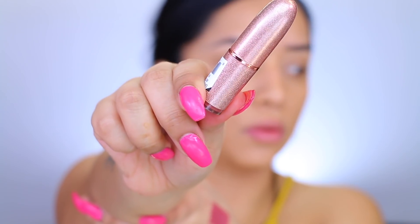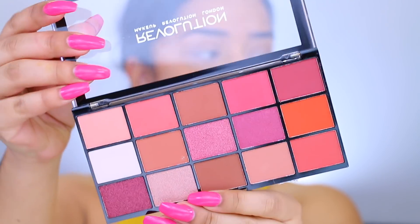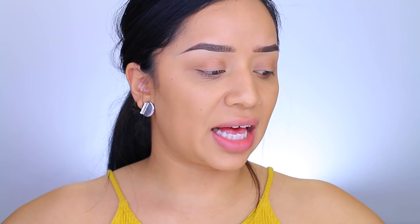They came out with some really great products and I'm here to put them to the test. These have been blowing up on YouTube — they are the Conceal and Define Full Coverage Concealer. I picked up three shades because I wasn't sure what shade I'd be. I also picked up two new lipsticks, and I saw they came out with some new palettes so I got them all. The last thing I picked up was the Strobe Highlighter — it looks so silky and pretty.